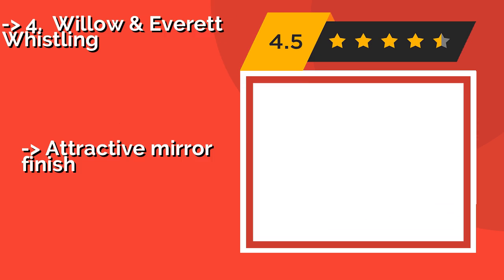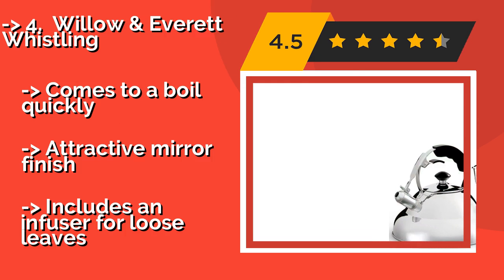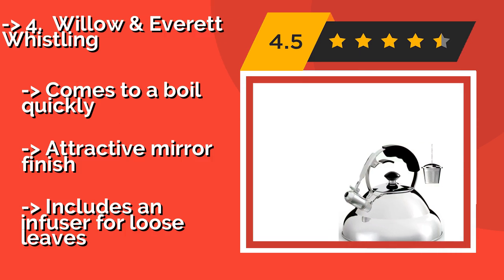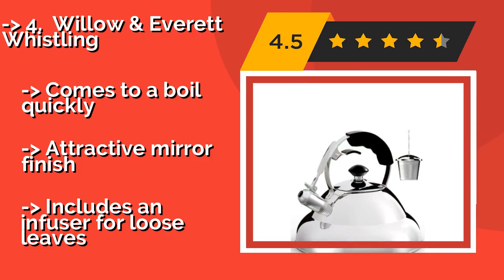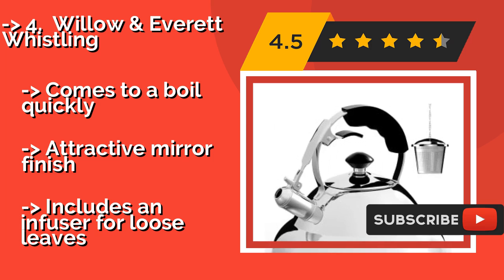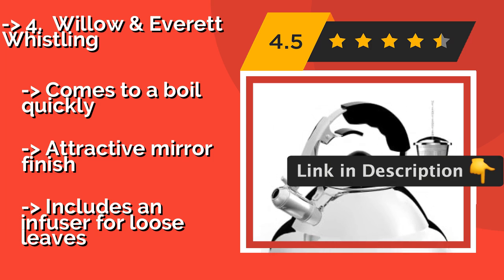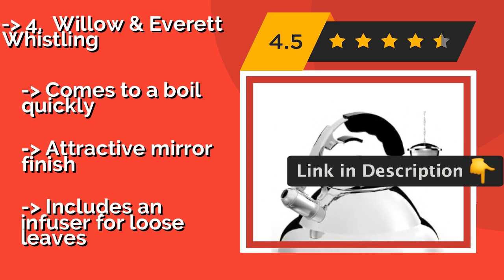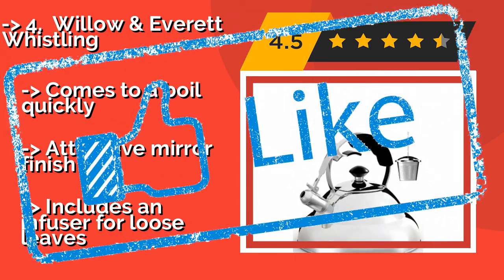The Willow and Everett Whistling, built from a combination of stainless steel, iron, and aluminum, approximately $39, has a comfortable non-slip handle and a spring-loaded mechanism that opens and closes the spout easily. The wide capsule bottom ensures that it heats up evenly and comes to a boil quickly. Attractive mirror finish, but includes an infuser for loose leaves.